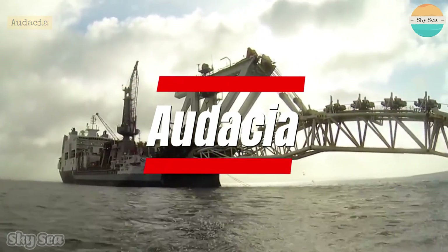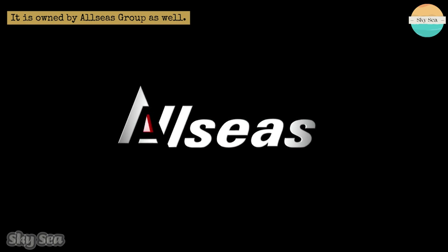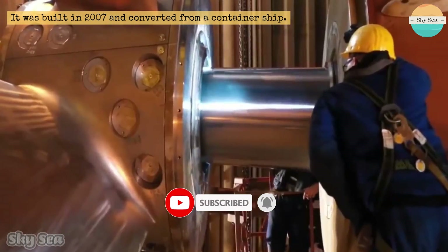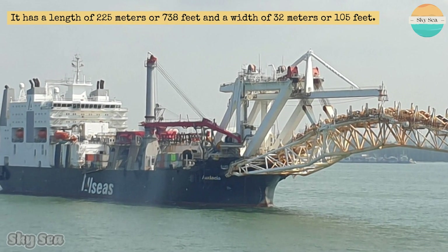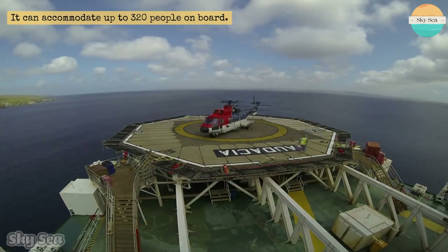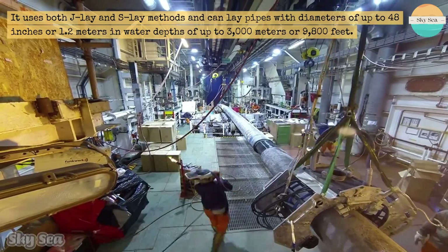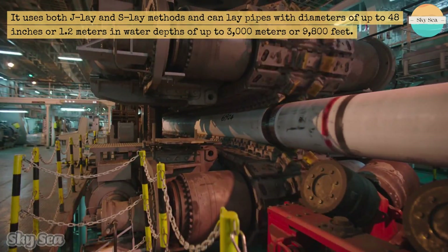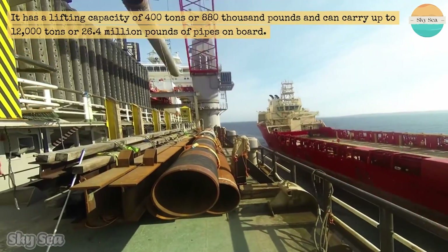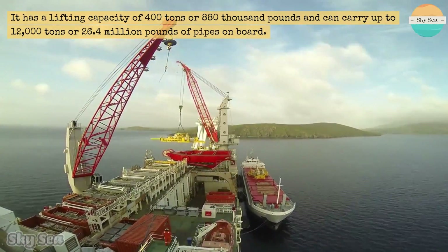The Audacia is another large pipe-laying vessel in the world, also owned by Allseas Group. It was built in 2007 and converted from a container ship. It has a length of 225 meters or 738 feet and a width of 32 meters or 105 feet. It can accommodate up to 320 people on board. It uses both J-lay and S-lay methods and can lay pipes with diameters of up to 48 inches or 1.2 meters in water depths of up to 3,000 meters or 9,800 feet. It has a lifting capacity of 400 tons and can carry up to 12,000 tons of pipes on board.